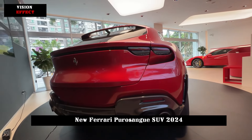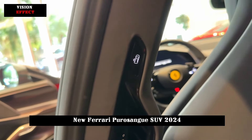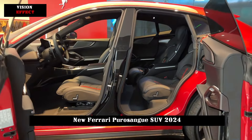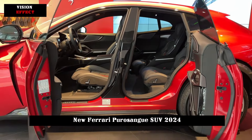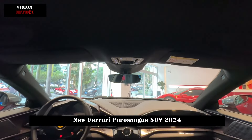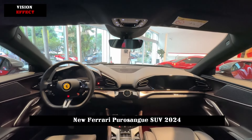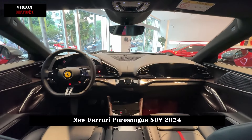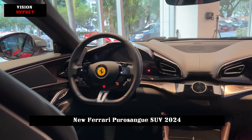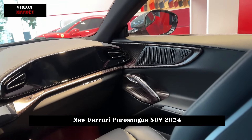In terms of performance, the Ferrari Purosangue is equipped with a 6.5L V12 naturally aspirated engine with a maximum torque of 716Nm and a 0-100 acceleration time of 3.3 seconds. This data performance is enough to make it stand out among many luxury cars. The new car adopts a mid-front engine layout and transaxle structure, with the 8-speed wet dual-clutch transmission located at the rear of the vehicle.